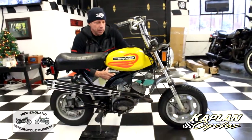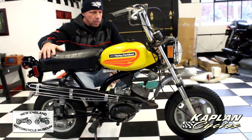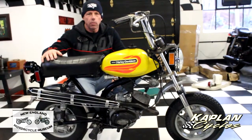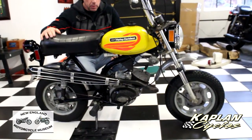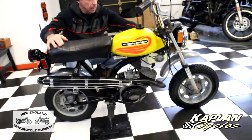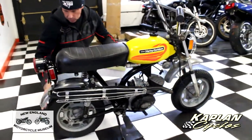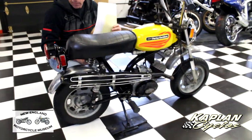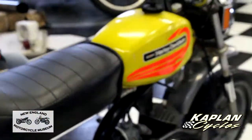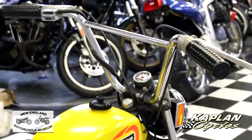Hi, this is Ken Kaplan from the New England Motorcycle Museum. Today I've got this absolutely 100% original Harley-Davidson AMF Shorster. It's a very rare motorcycle — they only made these for one year, in 1972. It was actually built in 1971 and marketed as a 1972 model. The bike has the original paint, original seat, original Pirelli tires, and I've got the title in hand. This is one of the lowest-mile examples I've seen — only 298 miles on it.